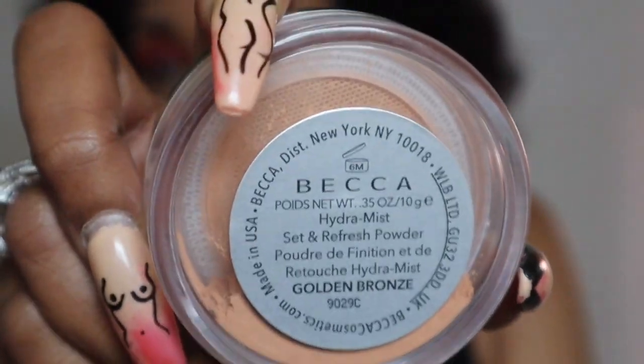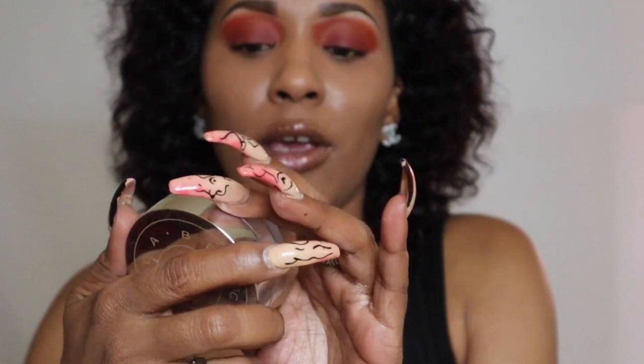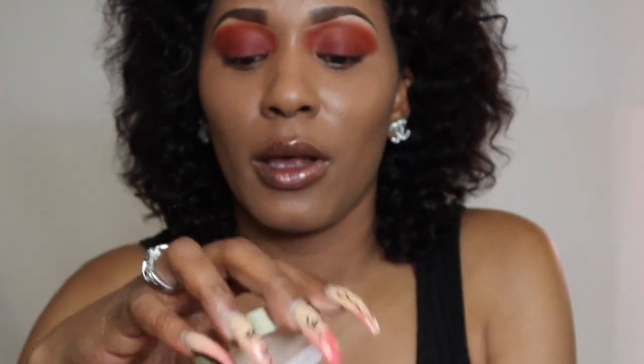I'm gonna set my foundation and concealer, and for setting powder I'm using my Becca Set and Refresh Powder in the shade Golden. This is a really nice powder — I personally love this one for my oily skin. It does control my oils and really keeps my foundation on all day. It has a cooling sensation and you can use either a pad, a beauty blender, or a brush to set your makeup.